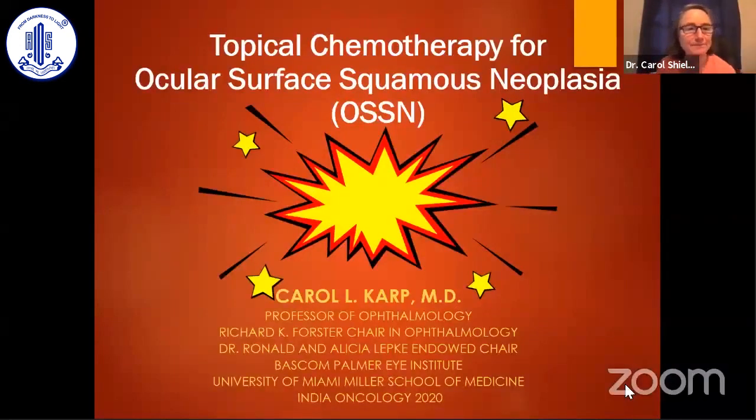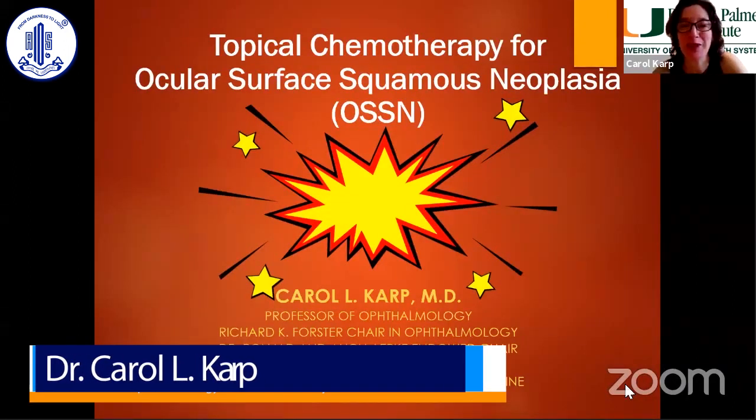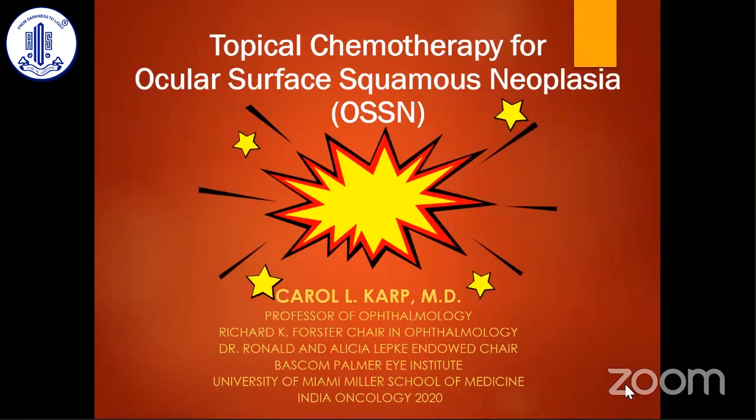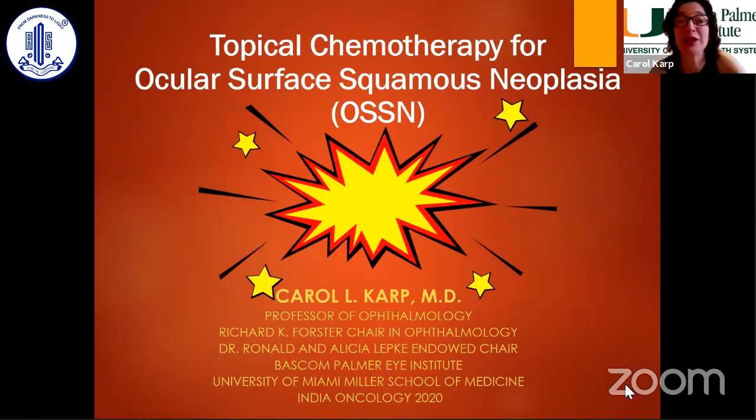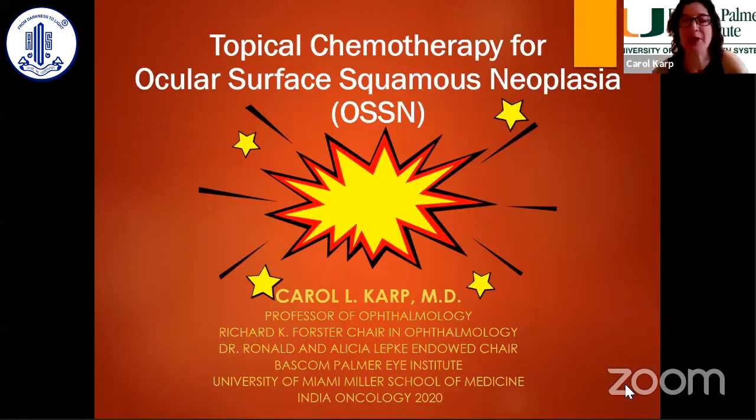Thank you, Dr. Karp. Thank you so much, and hello to all my friends. I am a cornea specialist and have developed a wonderful practice of ocular surface neoplasia, and today I'm going to share with you the most common tumor that we have, which is squamous carcinoma of the conjunctiva.